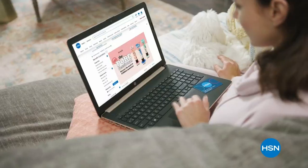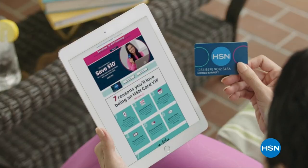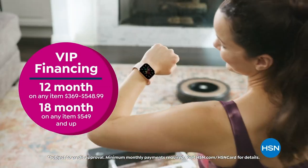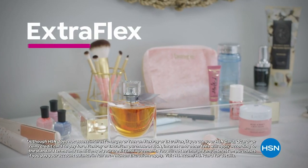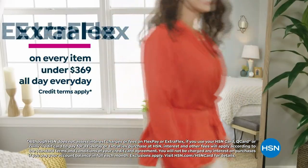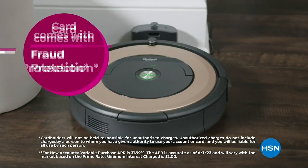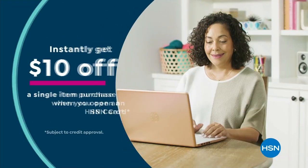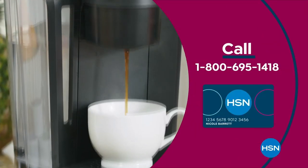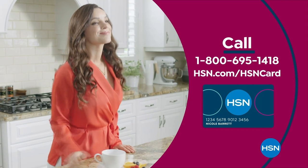Get the best deals on the things you love with the HSN card. As an HSN card VIP, you'll get all kinds of perks like VIP financing on so many items, plus extra flex on every item under $369 all day every day, and at least 8 VIP savings events a year. Includes fraud protection and there's no annual fee. Apply now and instantly get $10 off when you're approved. Call 1-800-695-1418 or visit HSN.com/HSNcard.